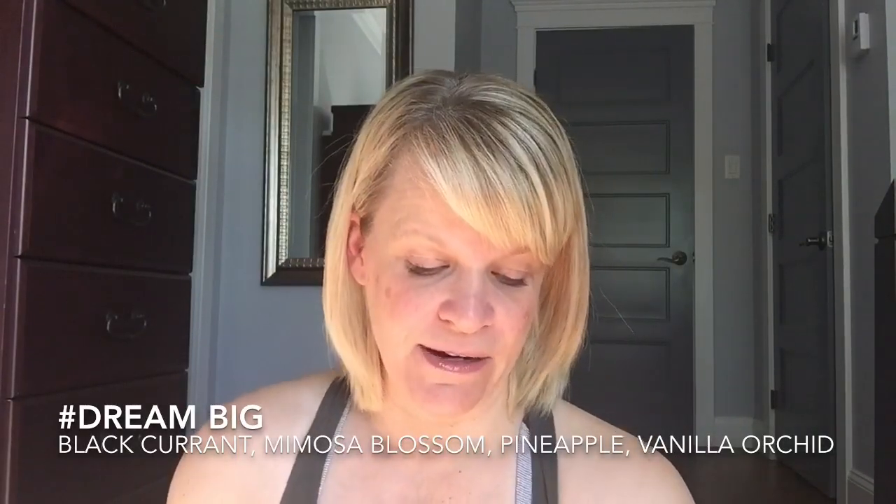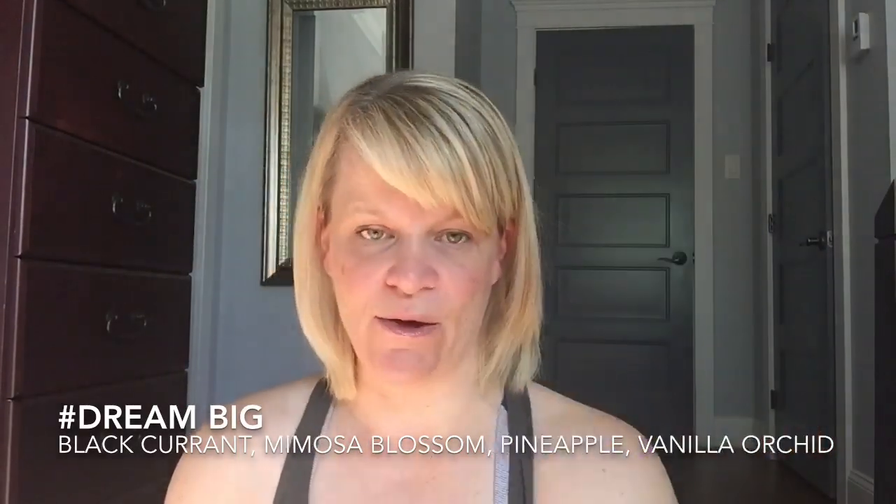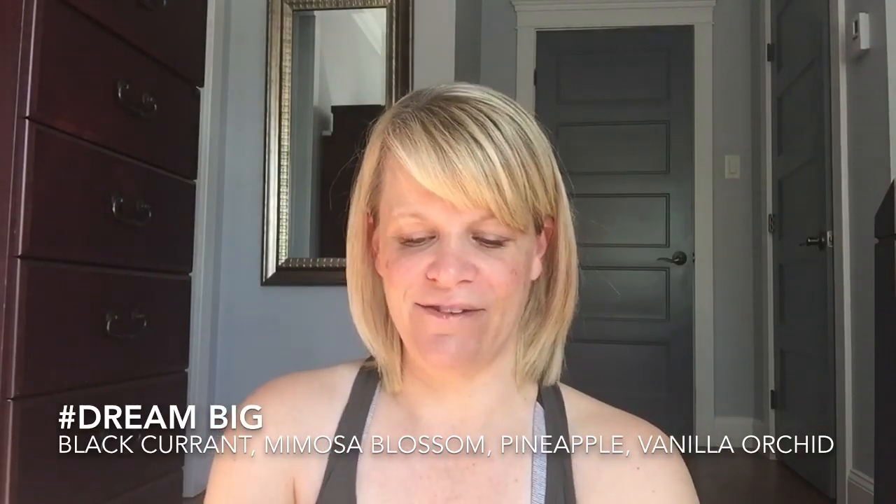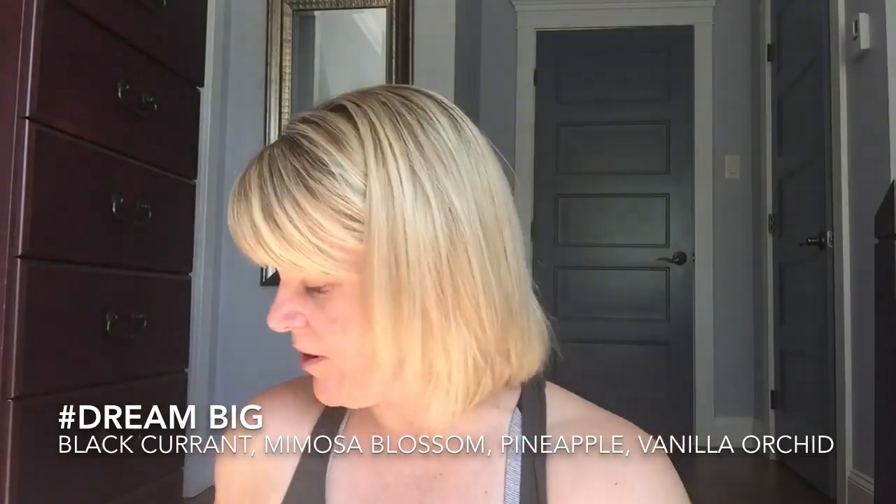Hashtag Dream Big — the notes are black currant, mimosa blossom, fresh pineapple, and vanilla orchid. We have some florals and some fruits, and that's kind of what you get. You can definitely get the currant; if you're not a currant lover, you might not like this. I was okay with it — I actually liked it quite a bit. It performed at a medium intensity: not a standout for long-lasting, not a standout for strength. I would probably not repurchase, but I was happy to have tried it.